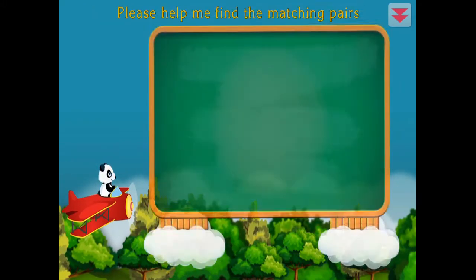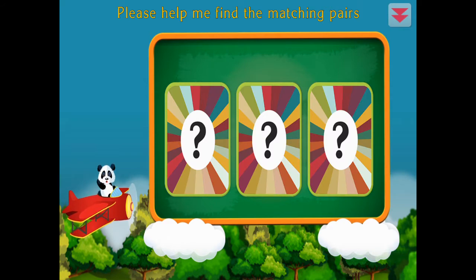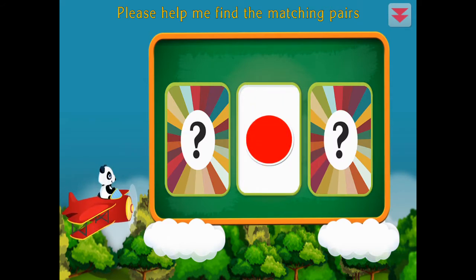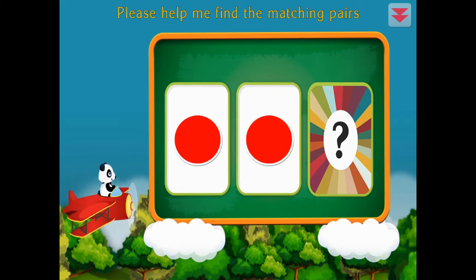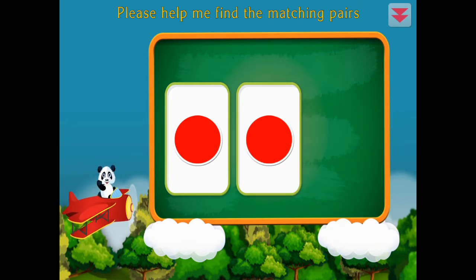Please help me find the matching pairs. Circle, square, circle, circle, circle. Congratulations!